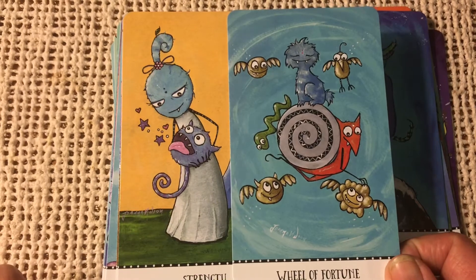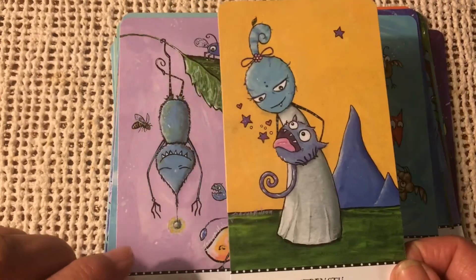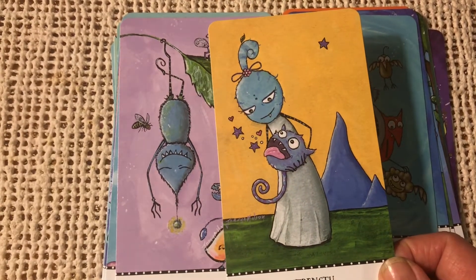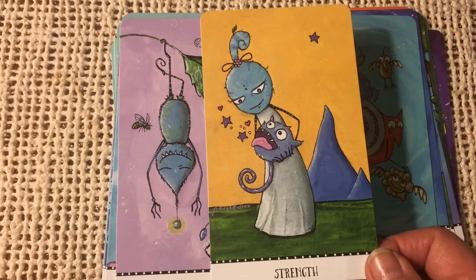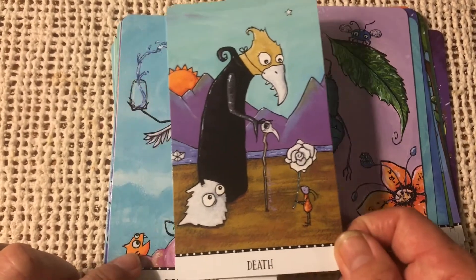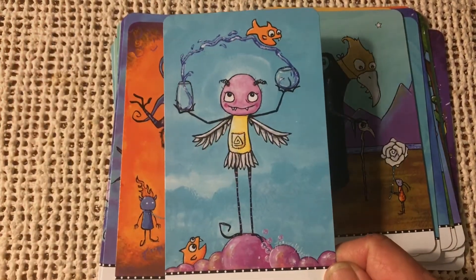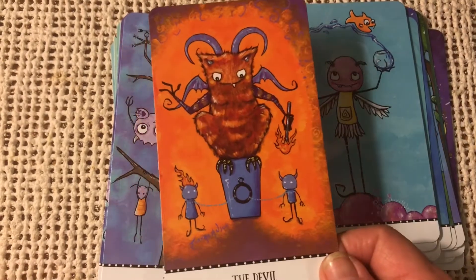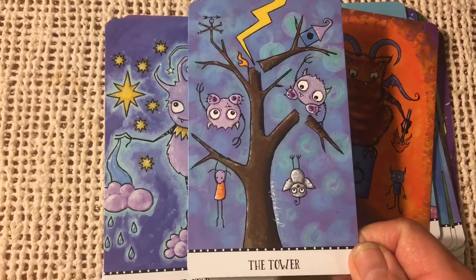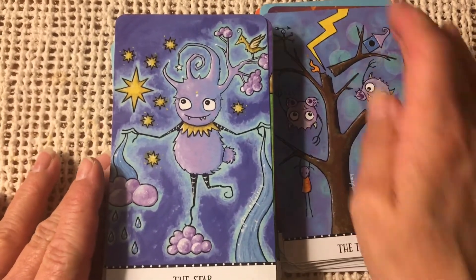The Wheel of Fortune. There's Strength — "breathe in strength, breathe out love, breathe in courage" — I believe it is, on the postcard that I received. The Hanged Monster. Death. Temperance — I love that fish, so cute. And the Devil. Tower. This has some elements of... it's not really dark, it's kind of cutesy dark, if you know what I mean.